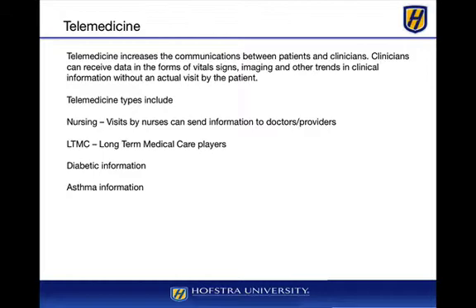Other types of telemedicine include visits by nurses that can send information to doctors and providers remotely using mobile devices. Long-term medical care providers help patients with long-term problems — they will send nurses or manage the elderly or people with disease or ailments over a significantly long period of time. Most insurance companies prefer that people remain home rather than in the hospital because it is generally cheaper and probably safer. One running joke is that if you're sick, the last place you want to go is a hospital because you can get an additional infection or won't recover as quickly as you would at home.